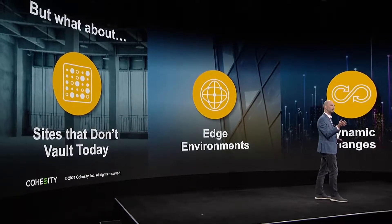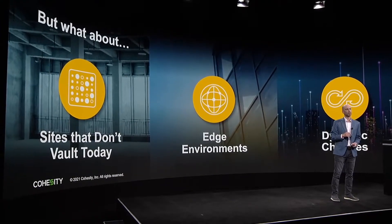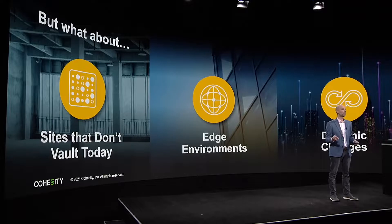Most of you are probably doing this today already. You have a bunker site, you're replicating to that site. But what do you do for those environments that don't have a vault today? They may be edge or remote office situations where it doesn't make sense to actually replicate that back into a centralized environment.